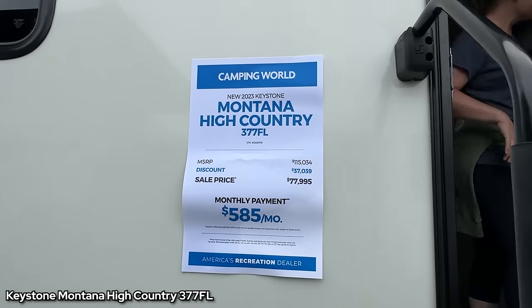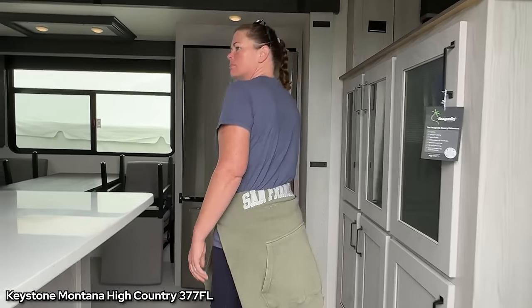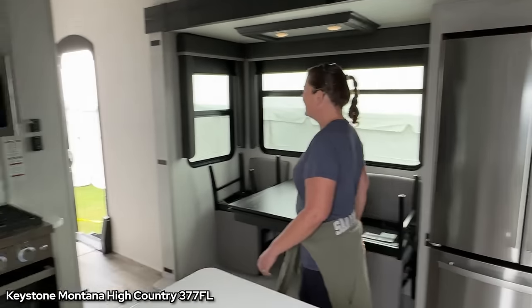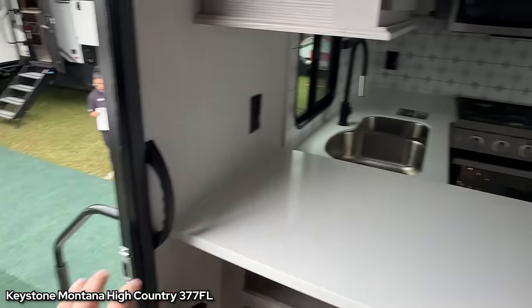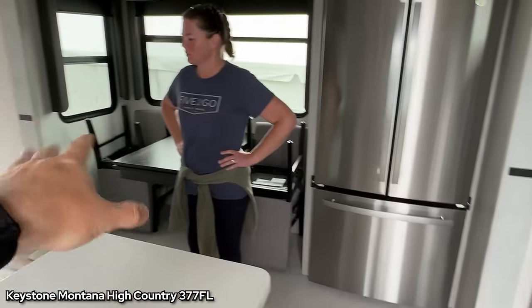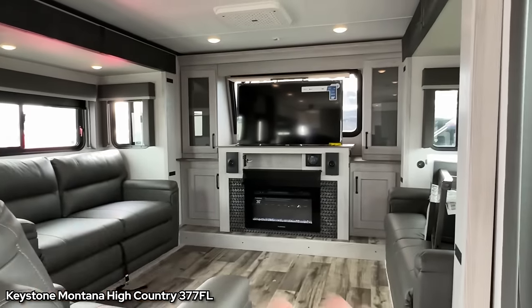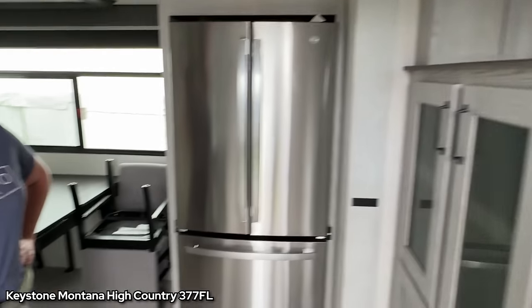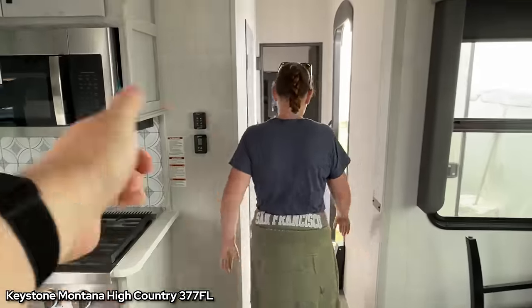Let's go check out this High Country 377FL. Erin said this is the one with the weird door on the other side. So I just came in the main door right here. Kitchen's right here, living room or dining area, fridge, front living — it's one of these big wide-open front livings that are really nice. But you come back this way and everything kind of flip-flops from normal.